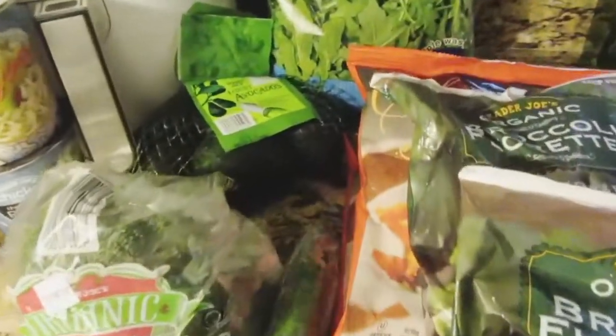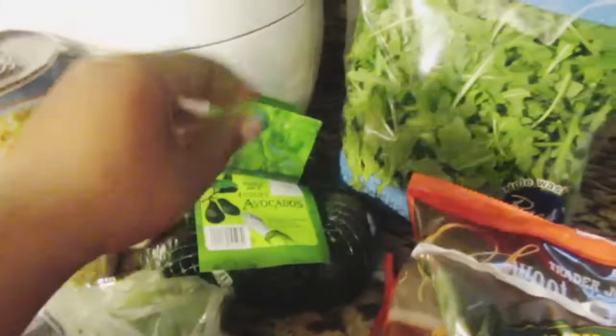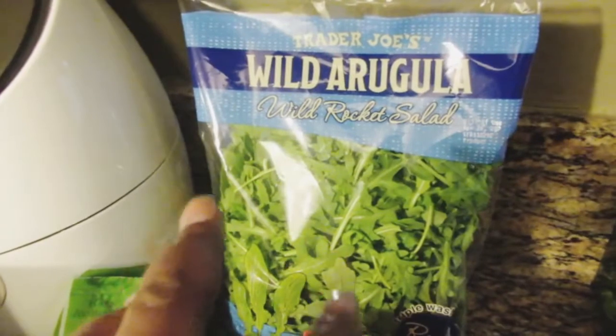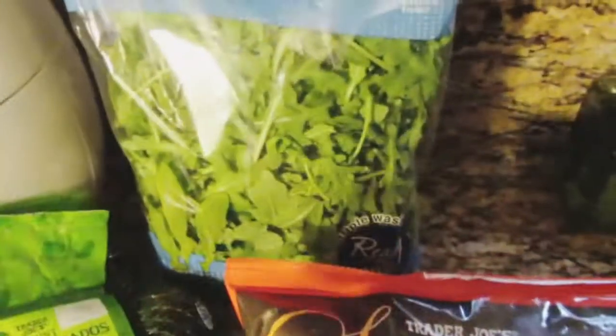I got an English cucumber for salads, some unripe avocados — there are four in the bag — and some Trader Joe's wild arugula, also called wild rocket salad.